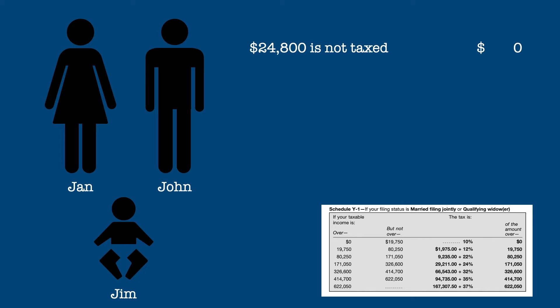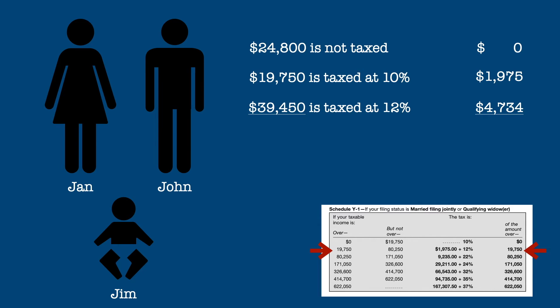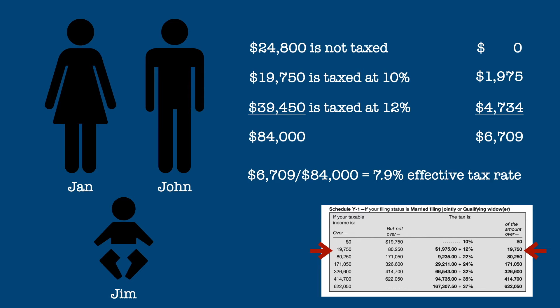But let's see how it really works. The first $24,800 is their standard deduction and is not taxed at all, yielding a tax of zero dollars, leaving us with $59,200 still to be taxed. The next $19,750 of their income is taxed at the lowest rate of 10%, or $1,975. That gives us $39,450 remaining to be taxed. That entire amount is in the 12% tax bracket, so the tax on that amount is $4,734. Their total tax is $6,709, which when divided by their income gives them an effective tax rate of 7.9%.